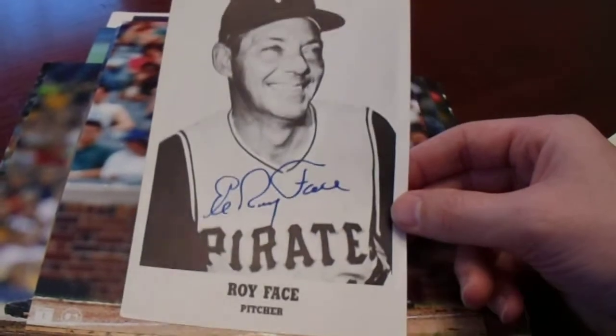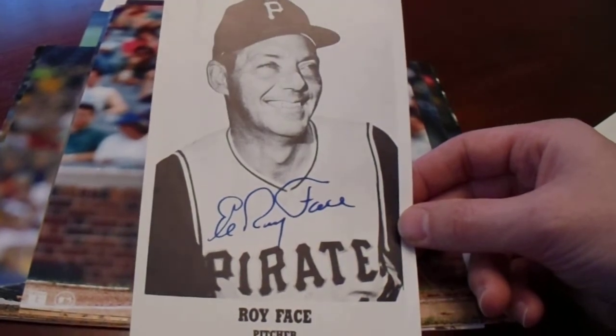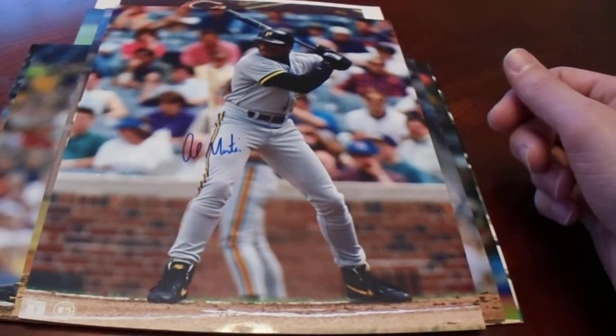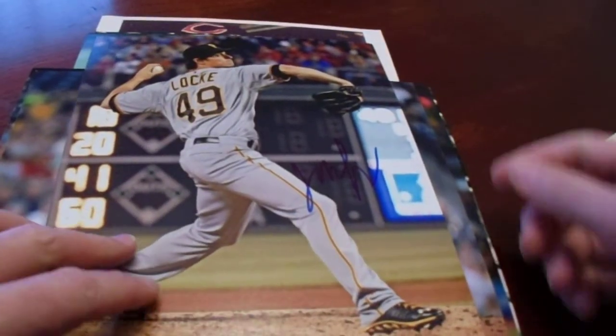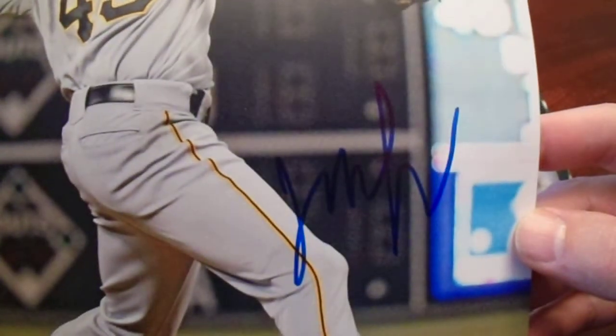Nice looking Elroy Face. Elroy Face had an amazing baseball career with the Pirates. So nice little $5 autograph there of Elroy Face, and a $5 autograph of Al Martin, this 8x10 photo. And I did pick up two Jeff Locke autograph photos. I have been a fan of Jeff Locke for a number of reasons, somewhat in a silly way. He has a crappy autograph, though — that's the Jeff Locke autograph.